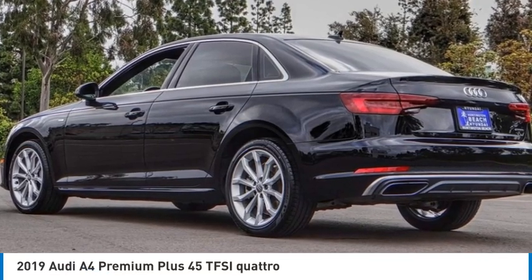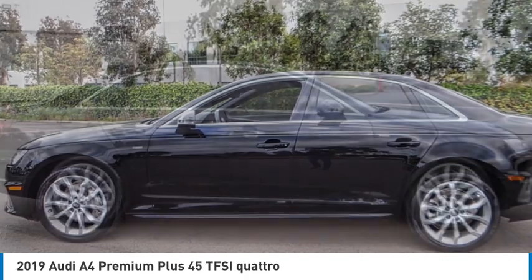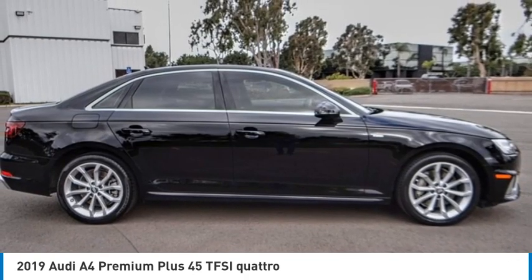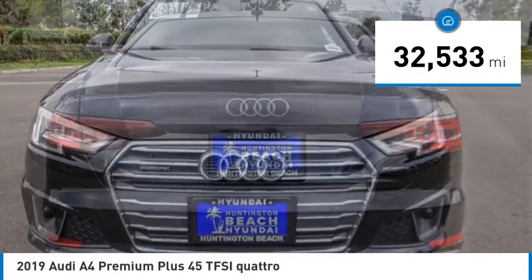We are pleased to show you the 2019 A4. The Audi A4 is the first in a generation of Audis that have learned how to ride. This vehicle has less than 35,000 miles.